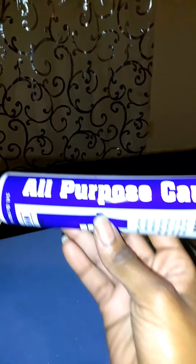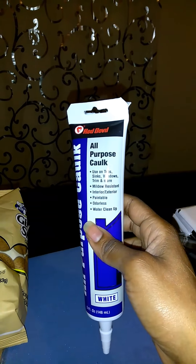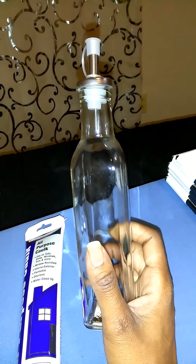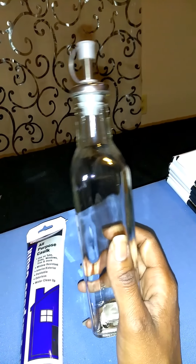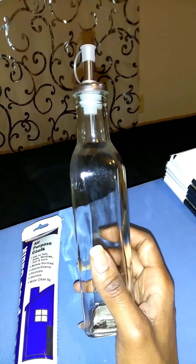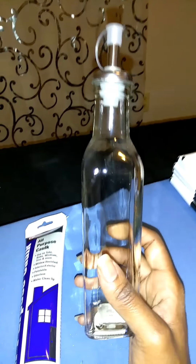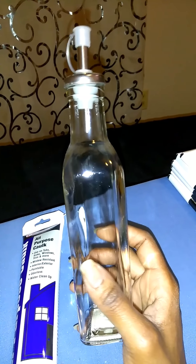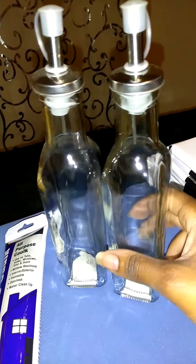I got some all-purpose caulk for a DIY that I'm trying to do, coming up in about an hour. I also got some oil and vinegar bottles. I've seen ones that didn't have the label on them, and I was thinking about using these as a dish soap container or something — I saw it on YouTube. I got two of those.